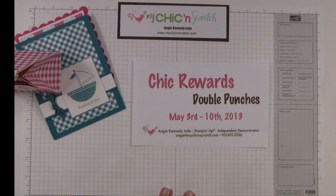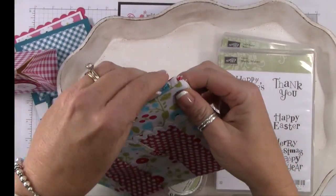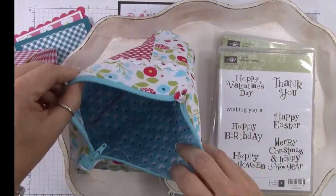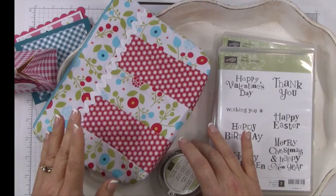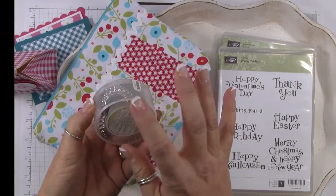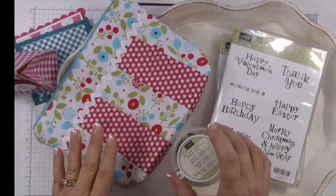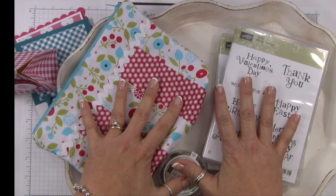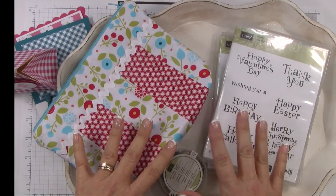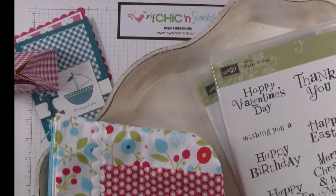Coming next week, I'm going to draw the winner for the person who's going to win this zipper bag that I made — it's so cute. They're also going to get the bottle caps and these two stamp sets. I'll announce the winner on my website next week. This is for everyone that purchased from me in the month of April — their name was entered, and it's based on how much you ordered.